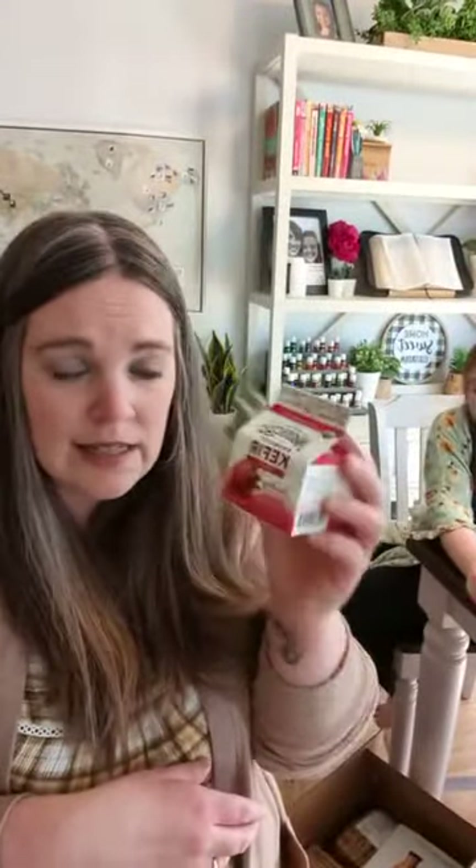We also got a six pack of the Strawberry Nancy's Probiotic Keeper. These ones are good until May 15th, so we've got about a month from the time we got it to when they expire.